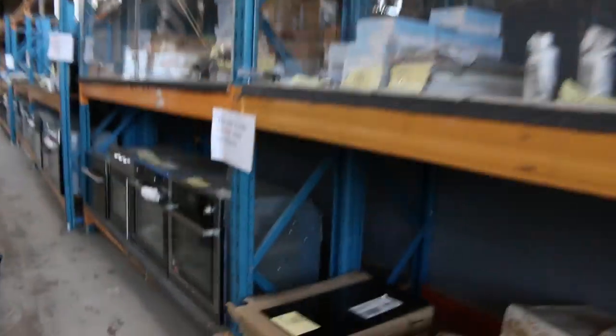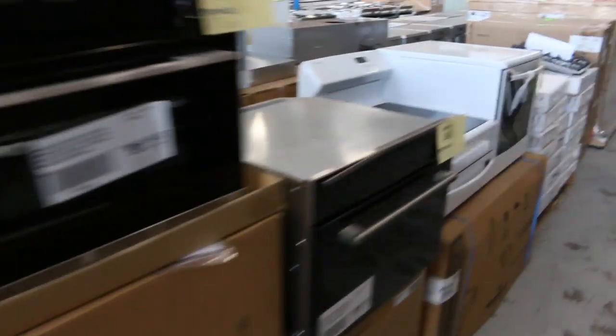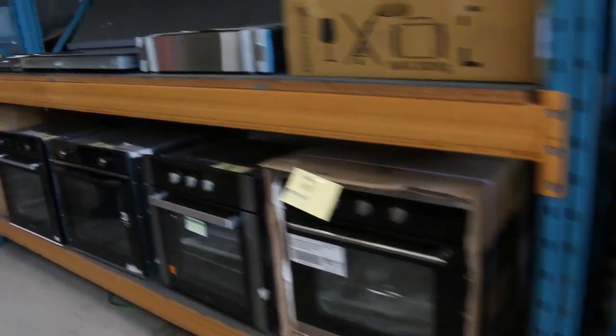Moving through — loads of ovens, lots of cooktops, compact ovens, combination microwaves. Heaps of ovens today, plenty going around. Loads and loads of freestanding cookers, induction cooktops, ceramic cooktops over the back there.